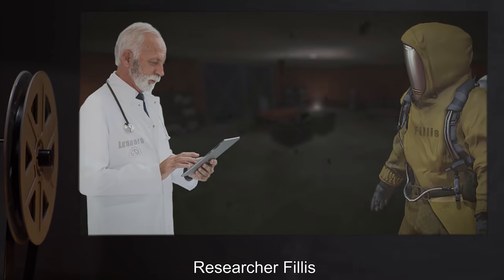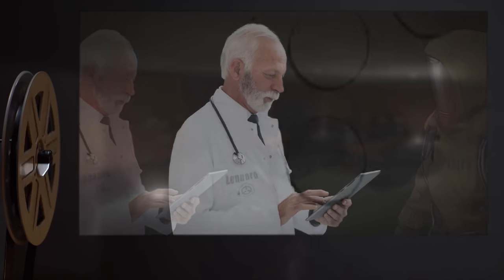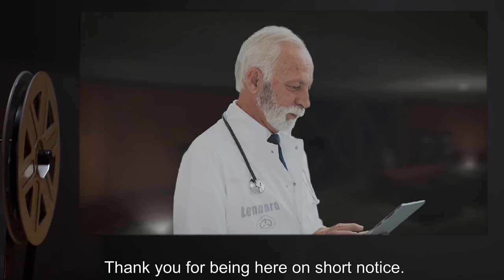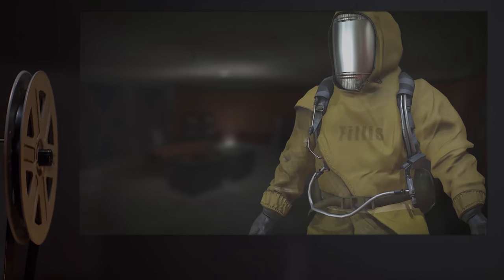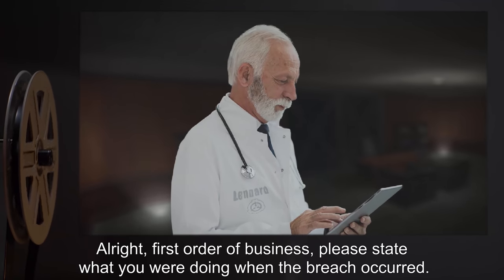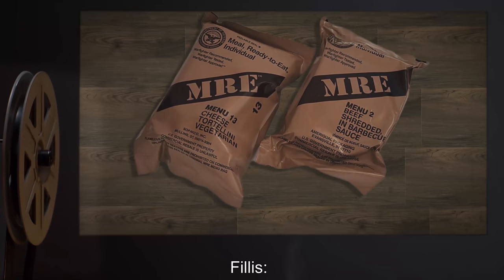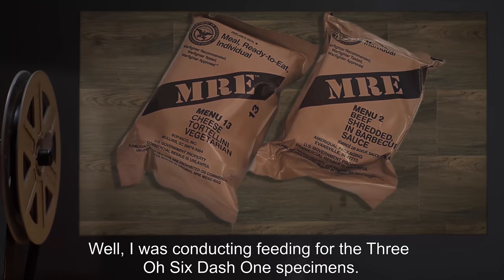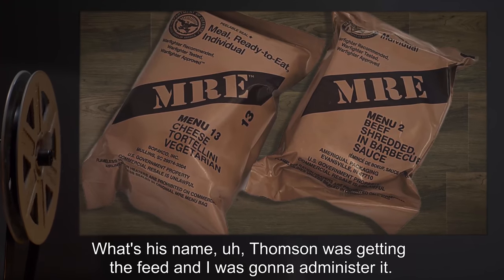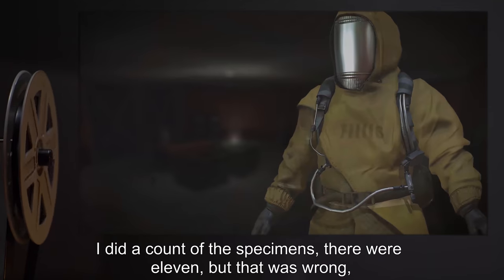Interviewed: Researcher Phyllis. Interviewer: Agent Leonard. [Begin log] Leonard: Thank you for being here on short notice. Phyllis: Sure. Leonard: Alright, first order of business — please state what you were doing when the breach occurred. Phyllis: Well, I was conducting feeding for the 306-1 specimens. Thompson was getting the feed, and I was going to administer it. I did a count of the specimens — there were 11, but there should have been 12.